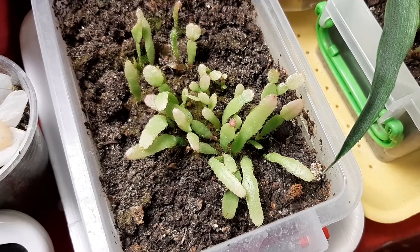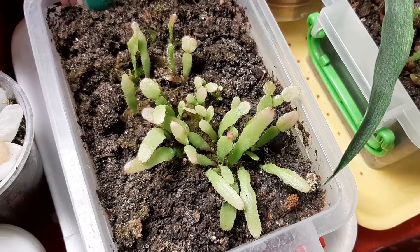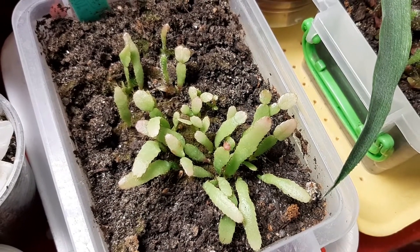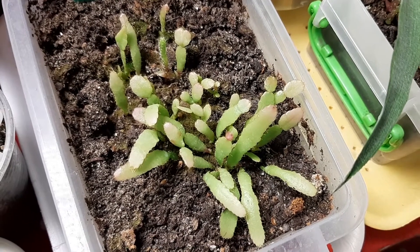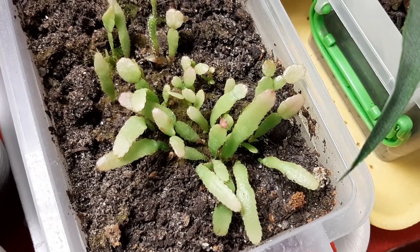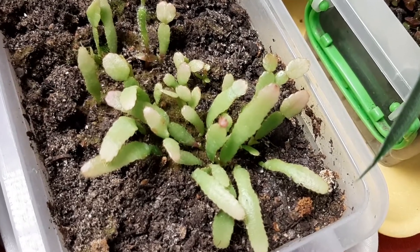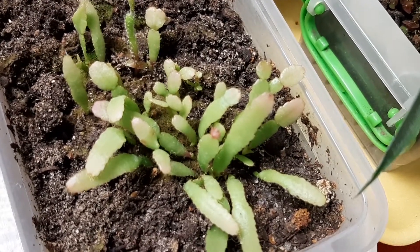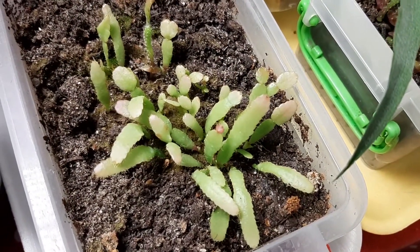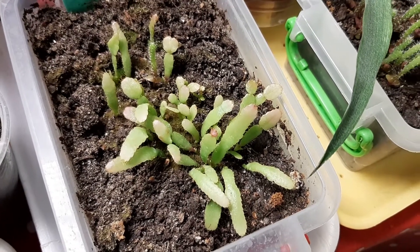Schlumbergera truncata — look at it, such beautiful growth, but slow. You know we have to wait a long time for these plants to get big. The silver blooms are from Lean Highly — if you see this video, I grew them from seed. Growing slowly, but this kind of red point is a new leaf. We will continue to see them grow bigger and bigger — they are beautiful.